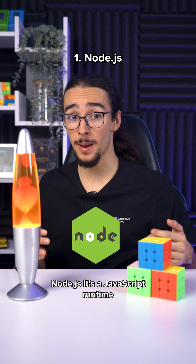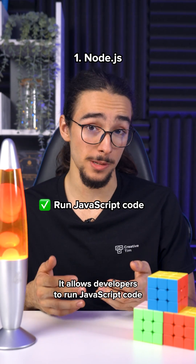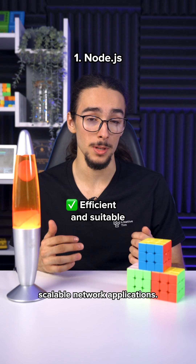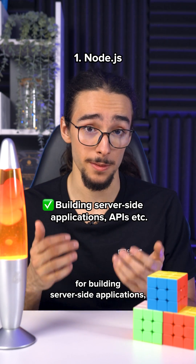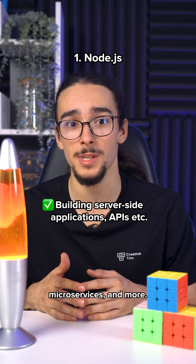Node.js is a JavaScript runtime built on the Chrome V8 JavaScript engine. It allows developers to run JavaScript code on the server side. It is highly efficient and suitable for building scalable network applications, and it's commonly used for building server-side applications, APIs, real-time applications, microservices and more.